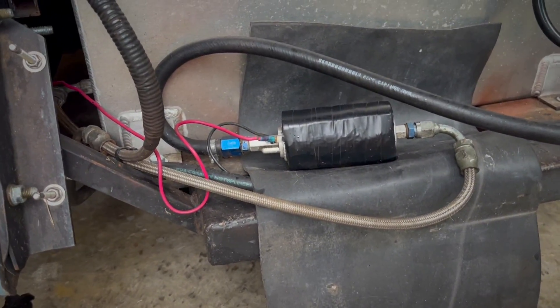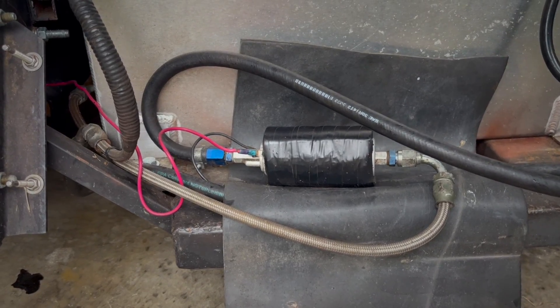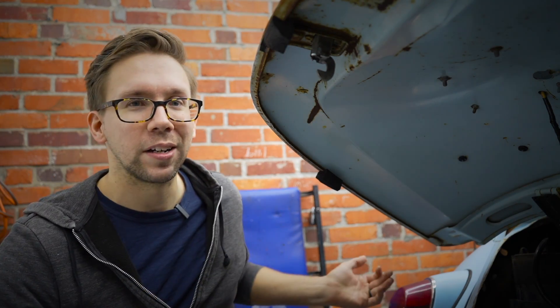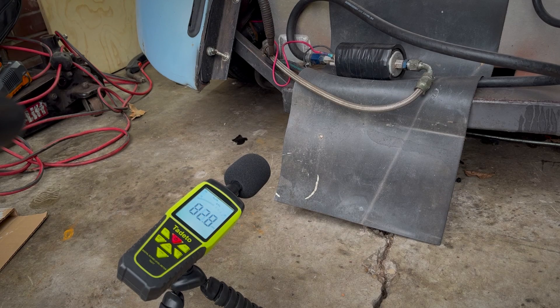So the myth is that if you put an inline fuel pump below the level of the tank, it'll have more pressure on it and therefore work less hard — that'll make it quieter. I'm calling that a myth because all of my decibel readings for the Walbro pump are basically the same.